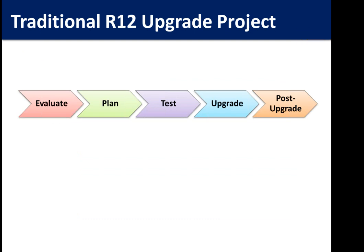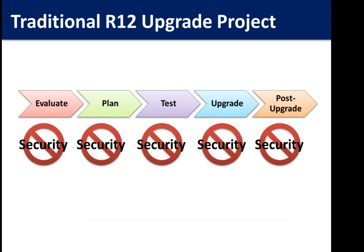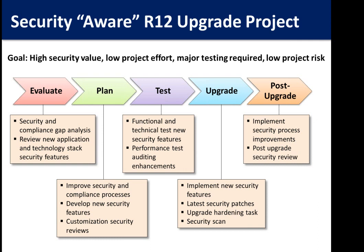A typical R12 upgrade project looks like: evaluate, plan, test, upgrade, and post-upgrade. What typically happens is security is just not included anywhere — the project team is so focused on getting the upgrade done that they're not thinking about security. But you can actually add security without a lot of effort or risk to the overall upgrade project. During the evaluate stage, do a quick security and compliance gap analysis: talk to your internal controls team and IT security team about what they're missing.